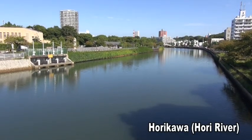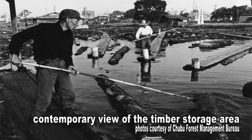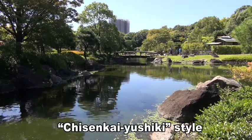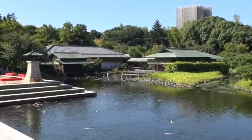The park is near the Horikawa River. It is said that long ago, this was a lumber storage area where wood used in the building of Nagoya Castle was kept. The Japanese garden is laid out in Chisenkai Yushiki style, with a pond at the center and covers 3.7 hectares.